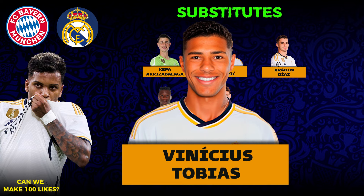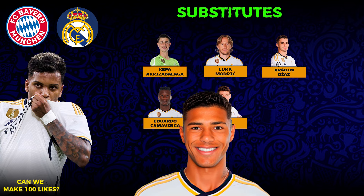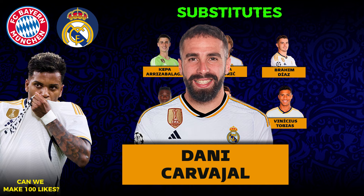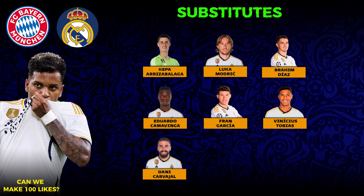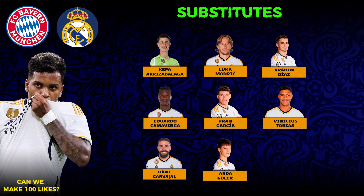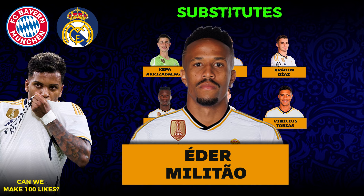We have Vinicius Tobias, Dani Ceballos, Arda Guler, and Eder Militao.